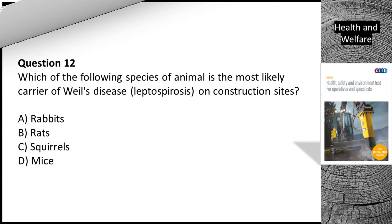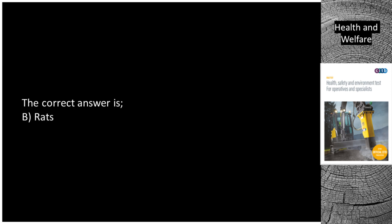Question 12. Which of the following species of animal is the most likely carrier of Weil's disease (Leptospirosis) on construction sites? A. Rabbits. B. Rats. C. Squirrels. D. Mice. The correct answer is B. Rats.